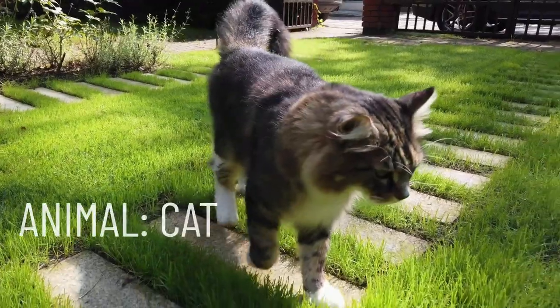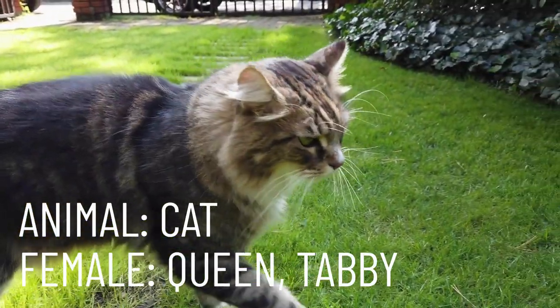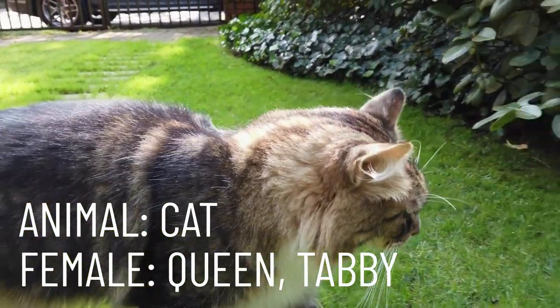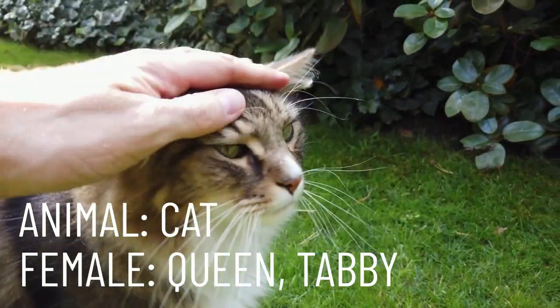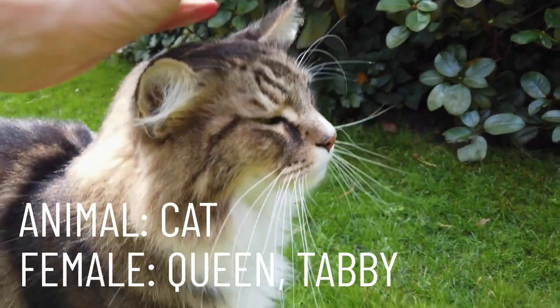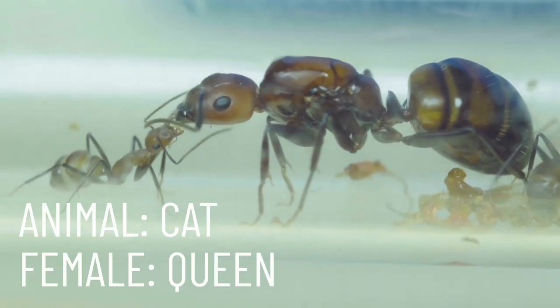Our next animal is adored around the world. A female cat is called a queen or a tabby. Another female animal which also takes the name of queen is an ant.